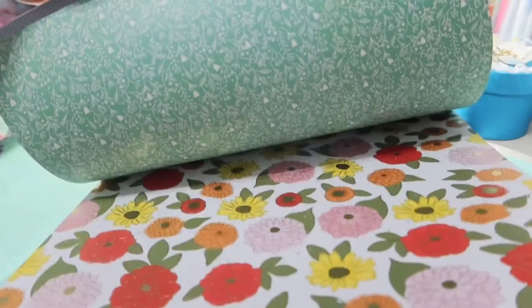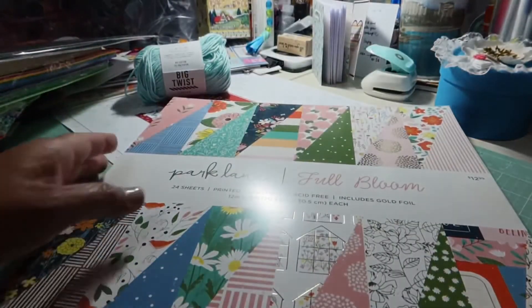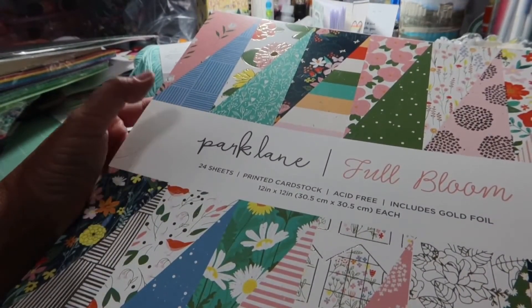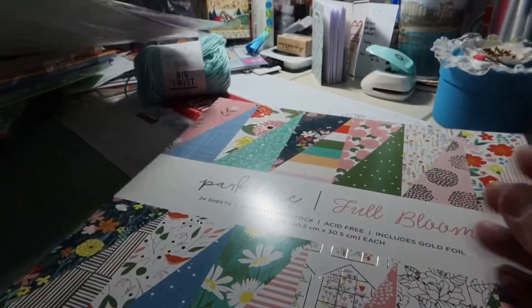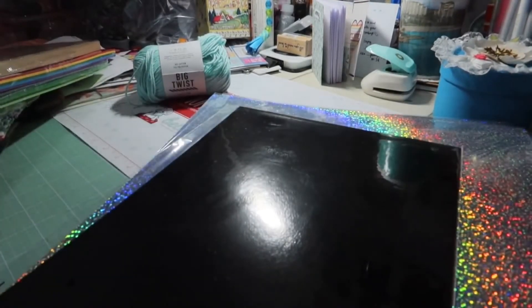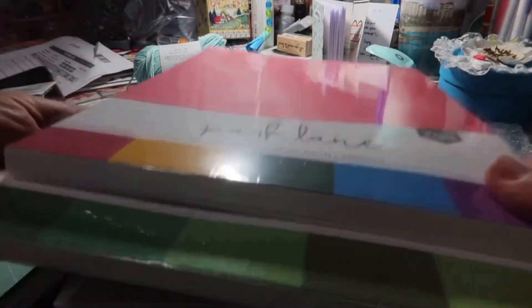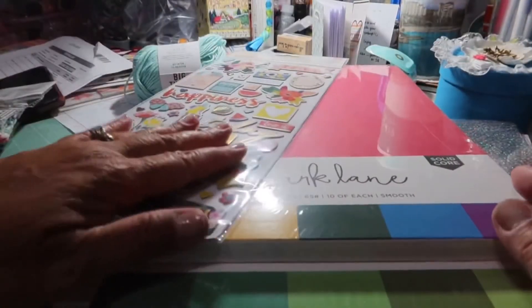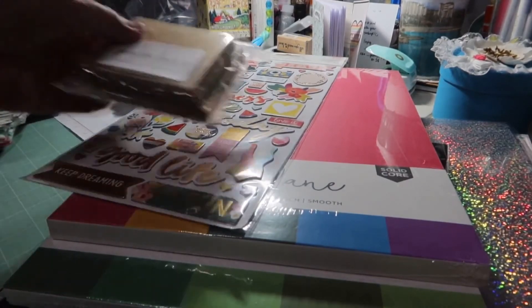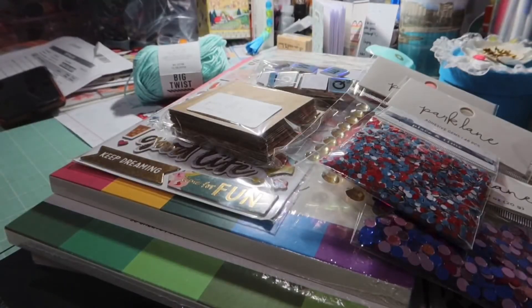A couple more things coming — a stitch die with rectangle dies and some stamps, which I think I'll be getting tomorrow. Thank you guys for stopping by! When Joann's has those papers on sale it's just so hard to pass them up. Thanks for stopping by and I'll talk to you again soon. Bye!